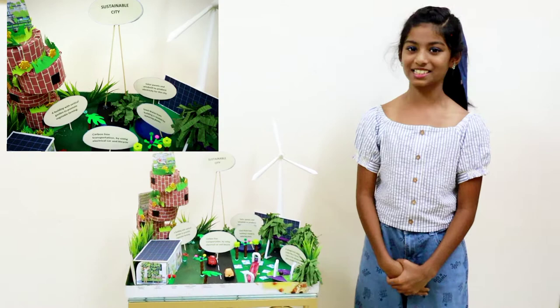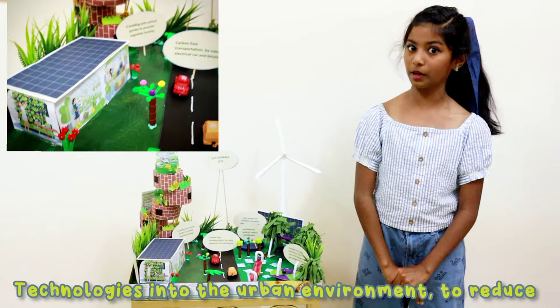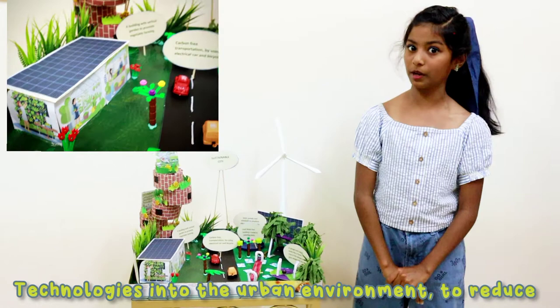Sustainable cities are cities which incorporate eco-friendly practices, green spaces and supporting technologies into the urban environment to reduce air pollution and carbon dioxide emission, to enhance air quality and protect natural resources.